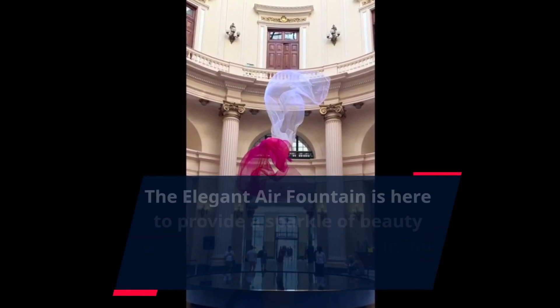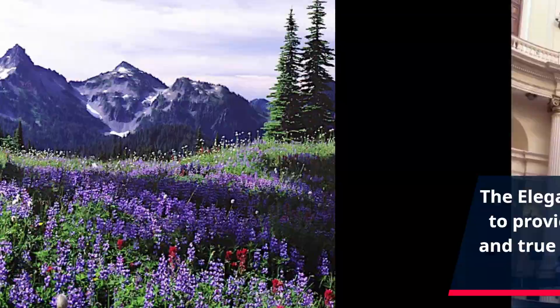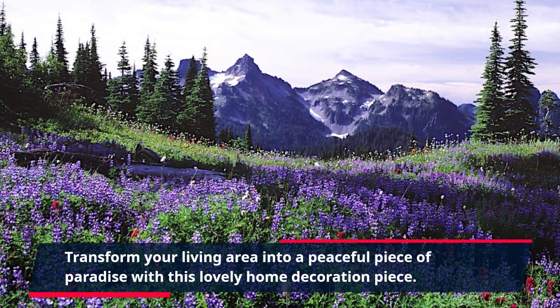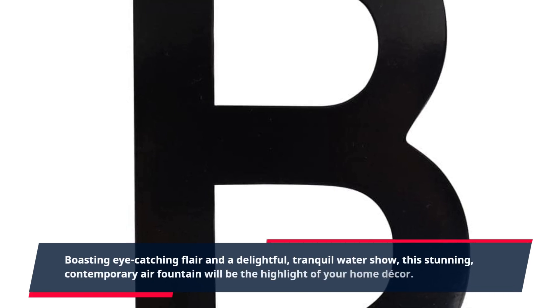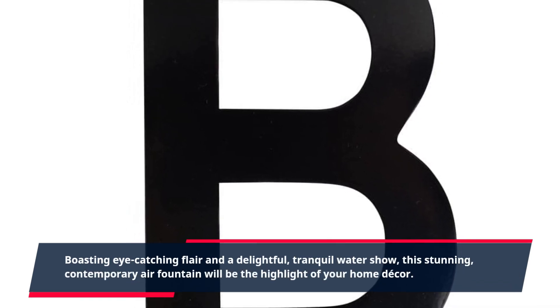The elegant air fountain is here to provide a sparkle of beauty and true relaxation in any living space. Transform your living area into a peaceful piece of paradise with this lovely home decoration piece. Boasting eye-catching flair and a delightful, tranquil water show, this stunning, contemporary air fountain will be the highlight of your home decor.